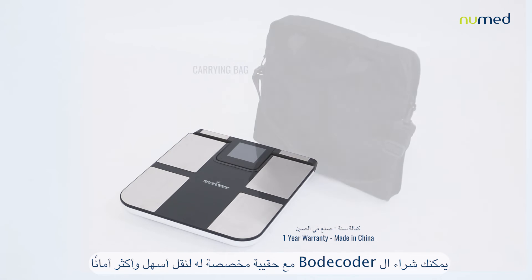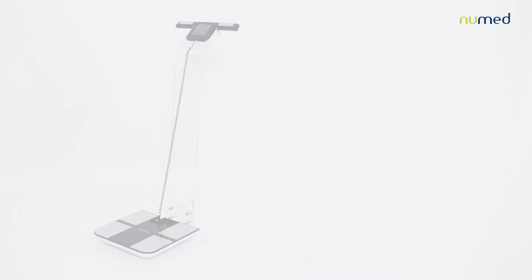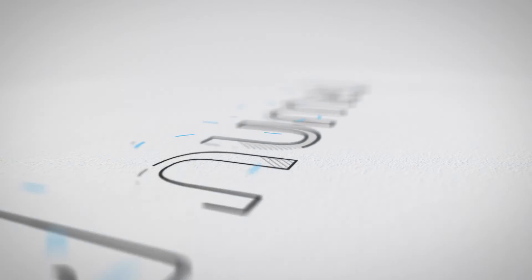You can purchase the Bodecoder with its customized bag for easier, safer transportation, and with one of its two stands — the plexiglass or the stainless steel. Thank you for listening.